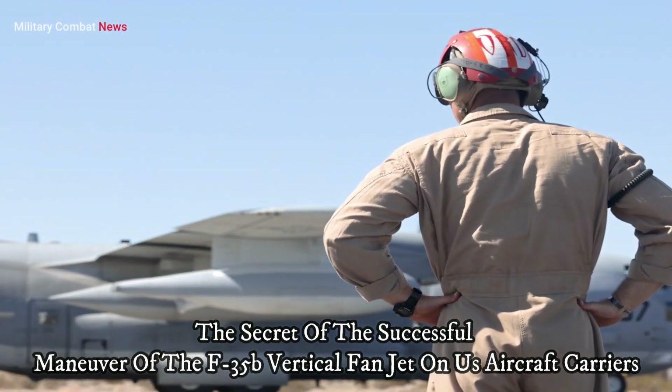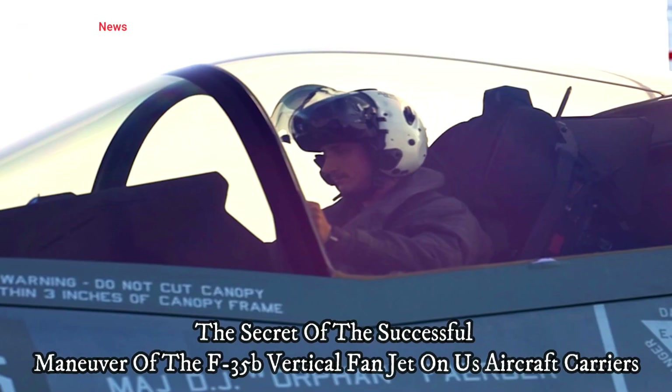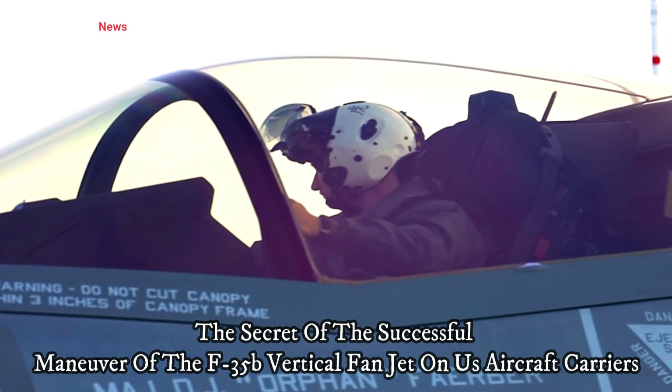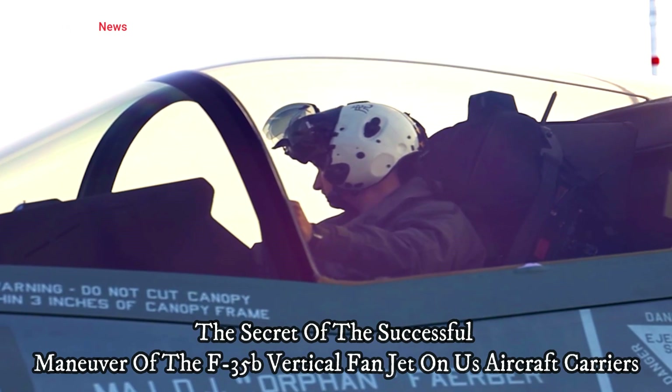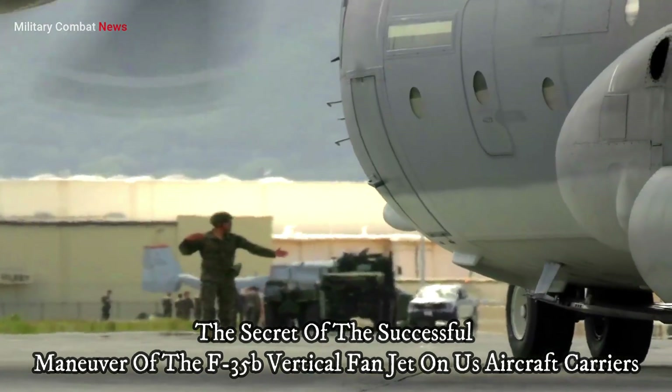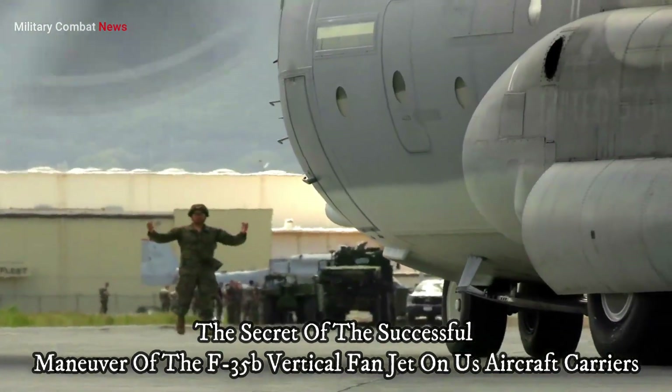VTOL operations require tight coordination between aircraft, carrier operators, and ground personnel. Careful air traffic control is necessary to ensure that aircraft can take off and land safely and efficiently.